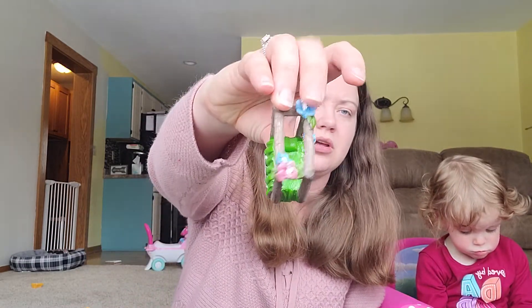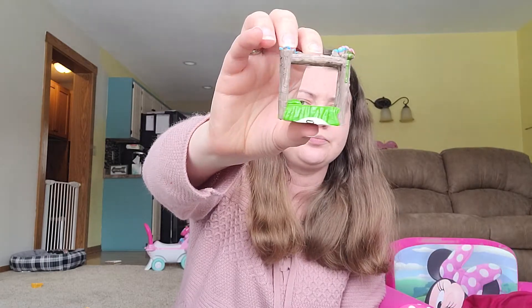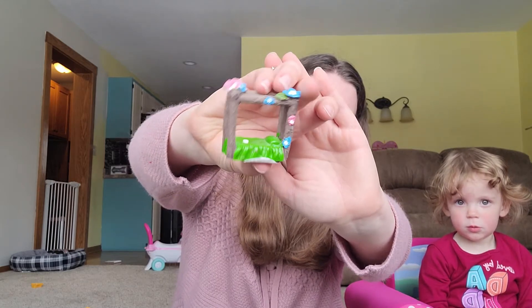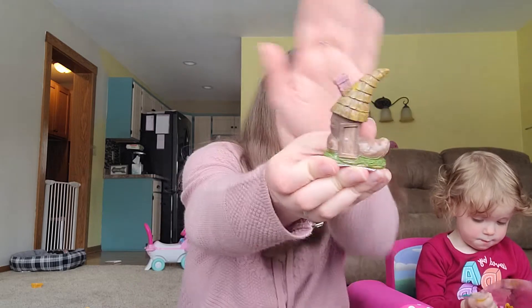We have this little fairy garden — it's like a bed. It's really cute. I don't know if you can really tell, but it's a little bed in there with some flowers. It's pretty. And then we have a little shoe house.